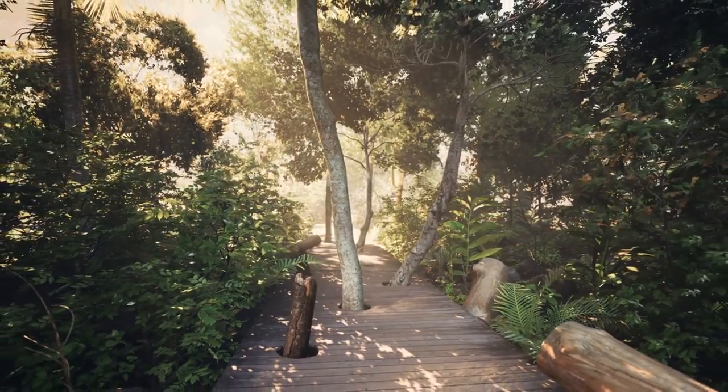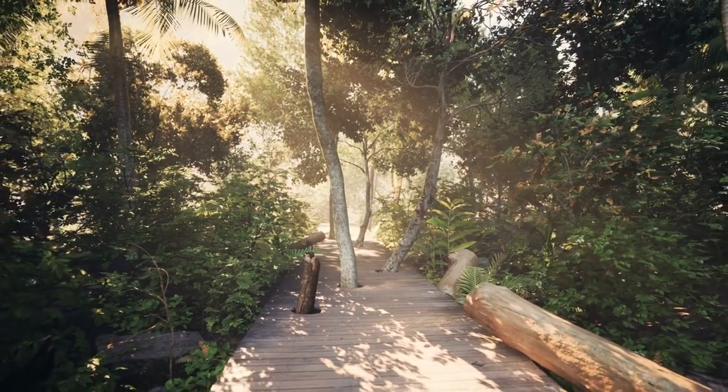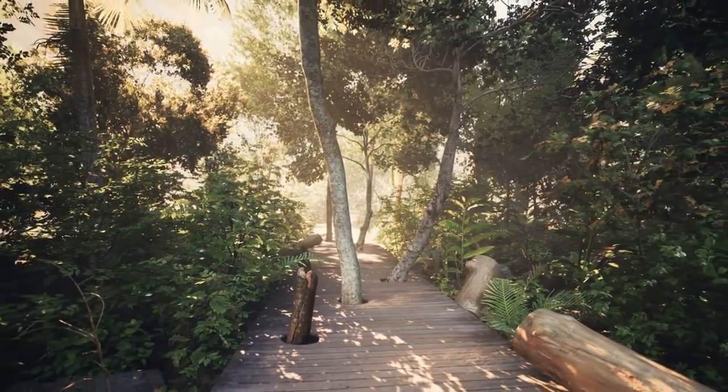Disney's Boardwalk. Modeled after the seaside boardwalks of the early 20th century, Disney's Boardwalk is a charming area adjacent to Disney's Boardwalk Inn and Disney's Beach Club Resort.